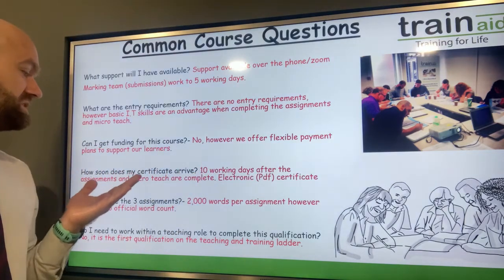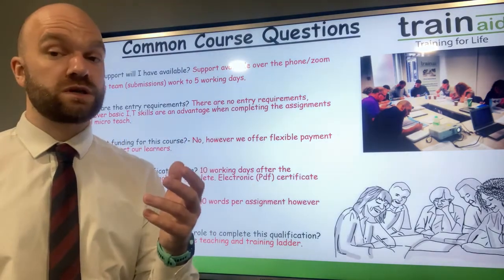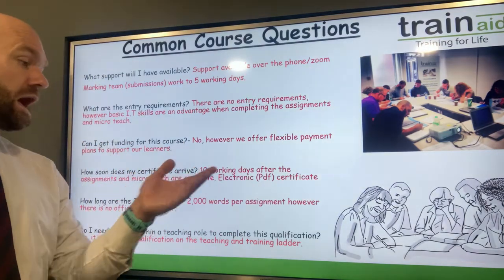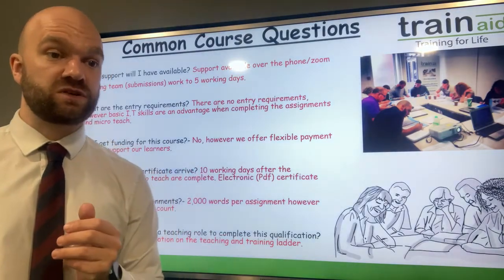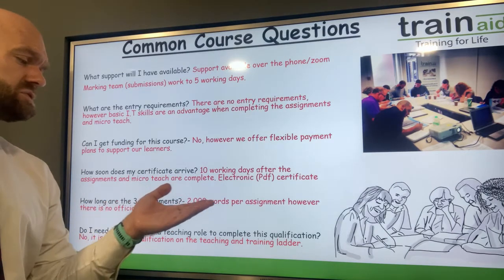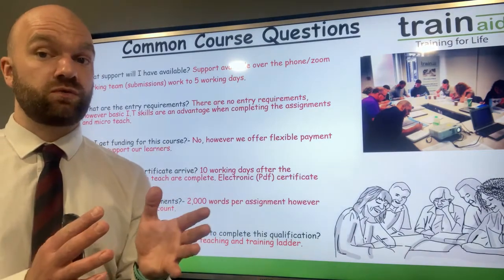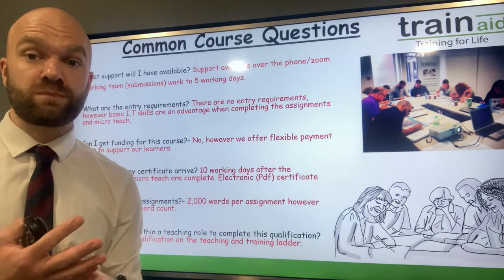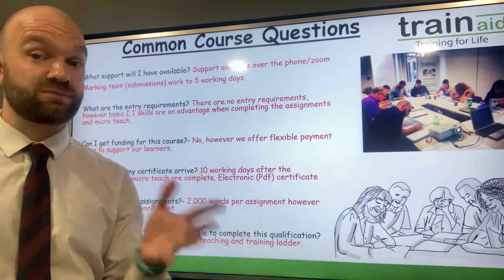How soon does my certificate take to arrive? It is 10 working days after the three assignments and the micro-teach have been completed. It is an electronic certificate — no longer hard copy. How long are the three assignments? The assignments are roughly 2,000 words per assignment. You only need the Gravells textbook as a source of information, but you can include other sources such as websites, journals, and textbooks. You can write in the first or third person.